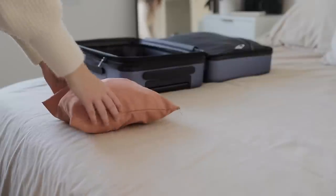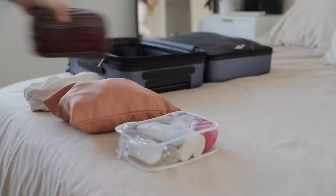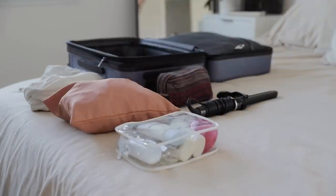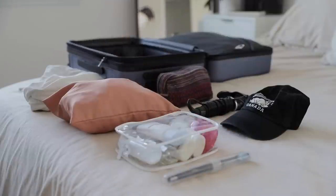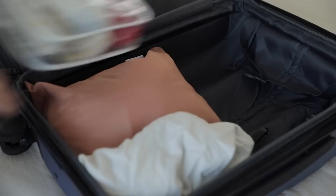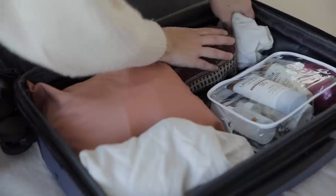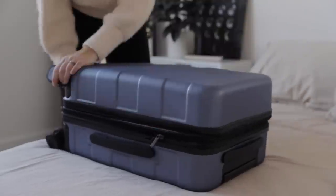Then I started laying out everything that I'd prepared on the bed — first all the little bags I'd already assembled, and then I added my curling iron, a hat for the hot and sunny days, and my toothbrush in a little travel container. I started arranging the puzzle pieces together in my suitcase, starting with larger items and working my way to the smaller bits and pieces. Honestly, there was still plenty of room left.